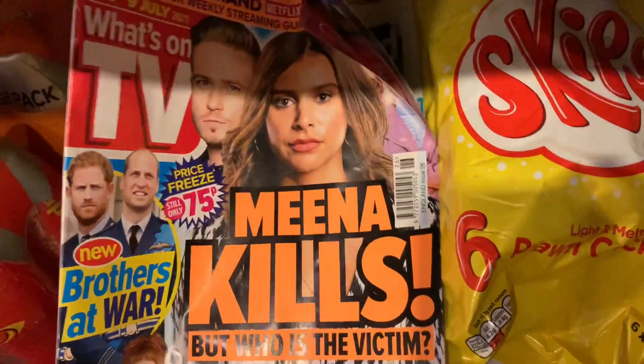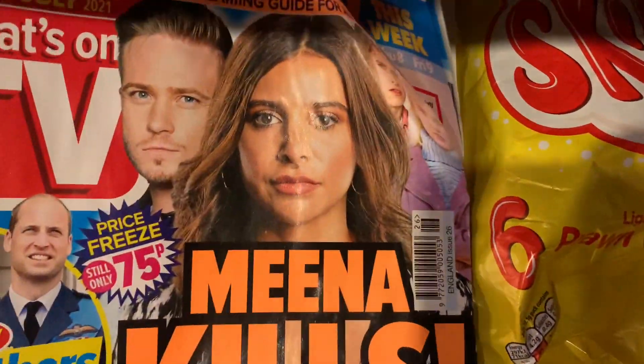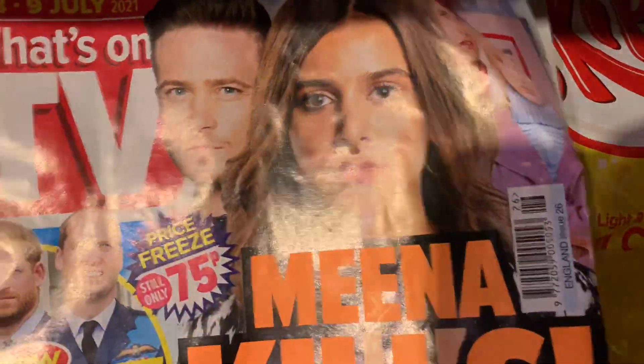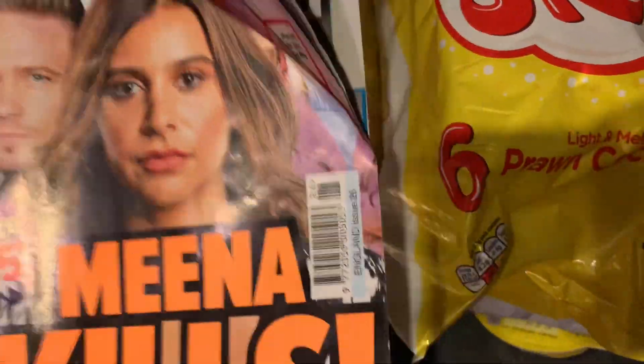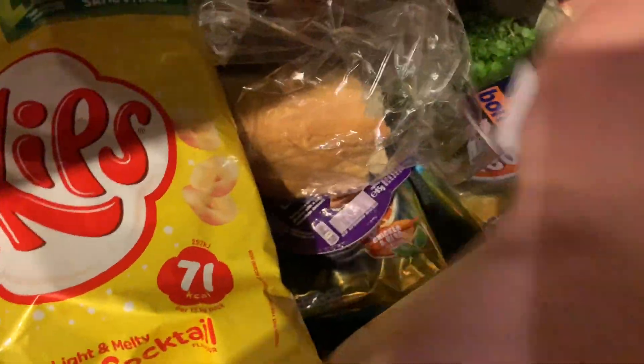Got two packets of Skips - we get them every single week but we got them late this week. Mum always gets her What's On TV magazine. Honestly, she always has - even when we lived in London, Mum always always got her What's On TV. She used to get Best and another magazine, but over time she just went for lower and lower magazines and she's always kept with What's On TV. Gets that every Tuesday.